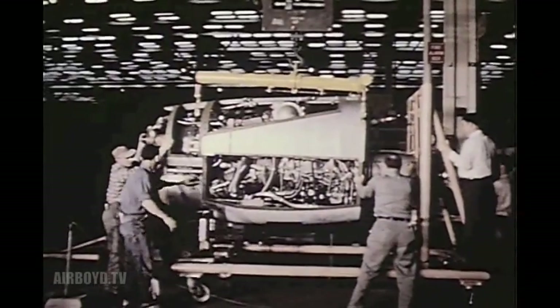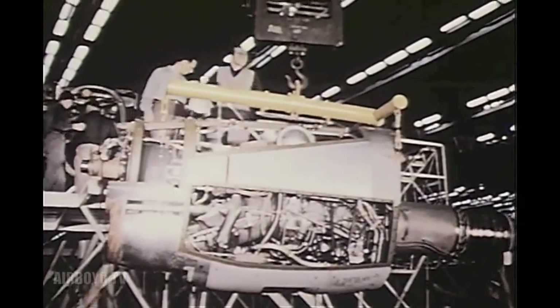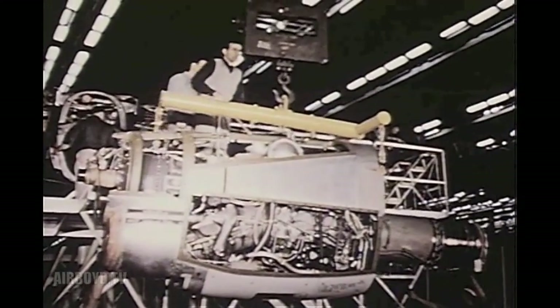The aircraft was soon moved to the final assembly position. A check was made to see that the actual weight of the engine, an Allison T-56, met specifications before installing it on the plane.